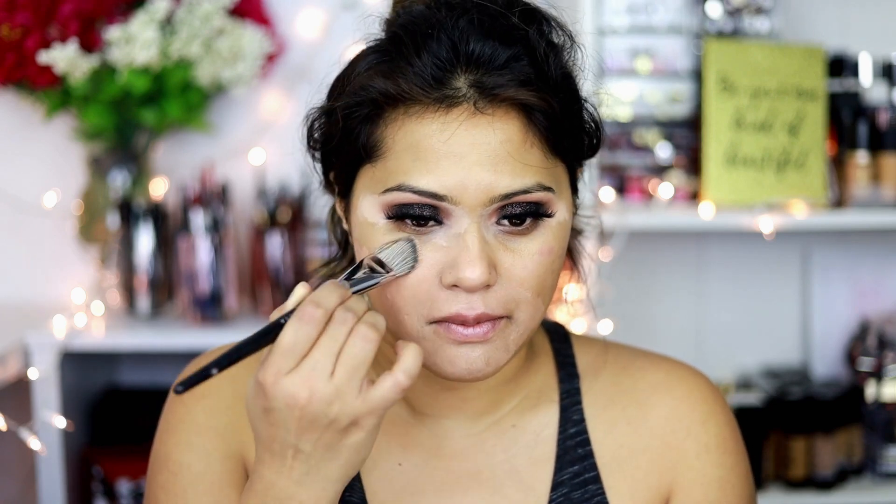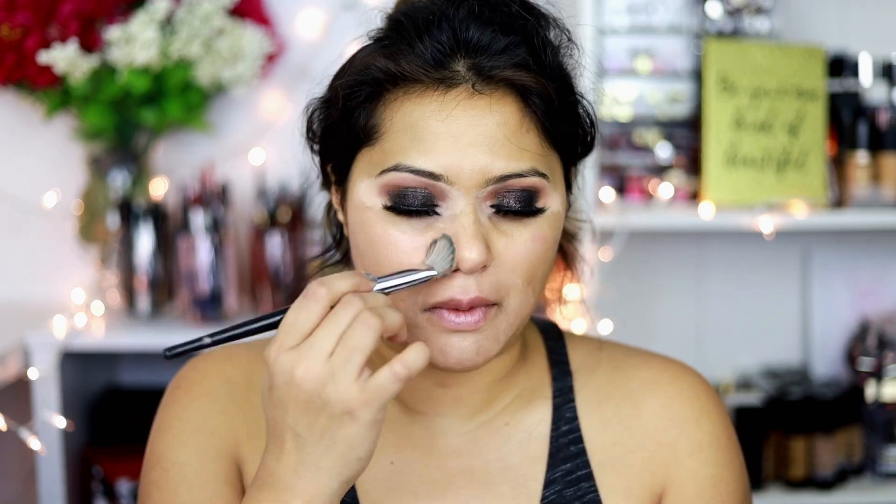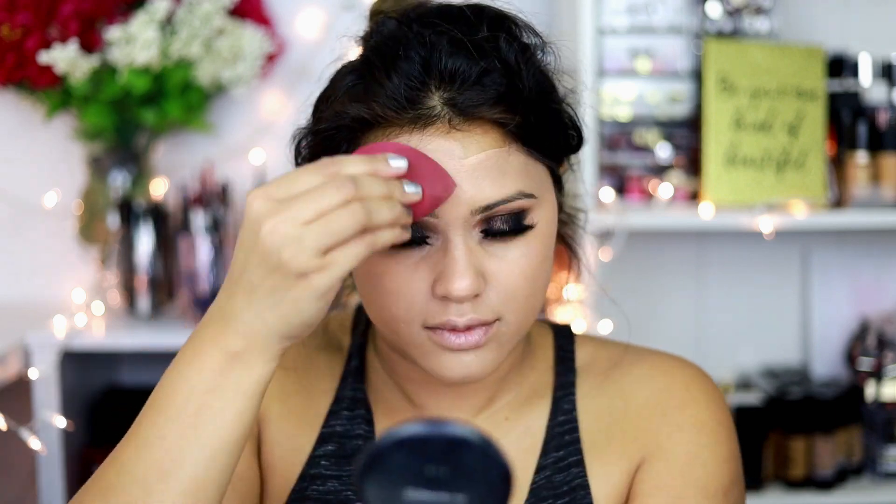After doing my other eye, I'm applying my foundation. For today I'm going with shade 320, which is a Natural Tan Bronze — this is the Fit Me Matte and Poreless foundation. Using my beauty blender, I'm blending it all into my skin. Also make sure you cover your neck!